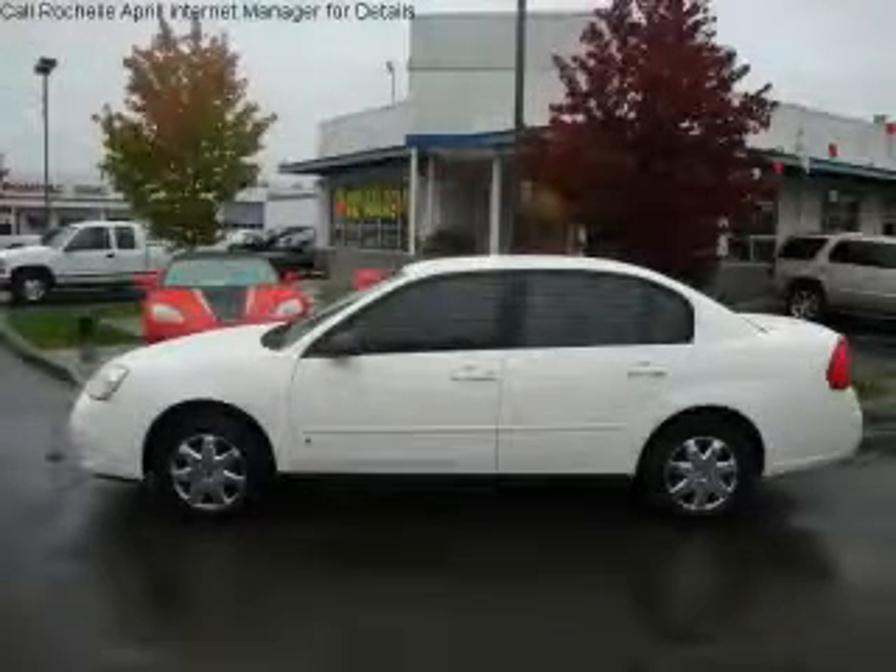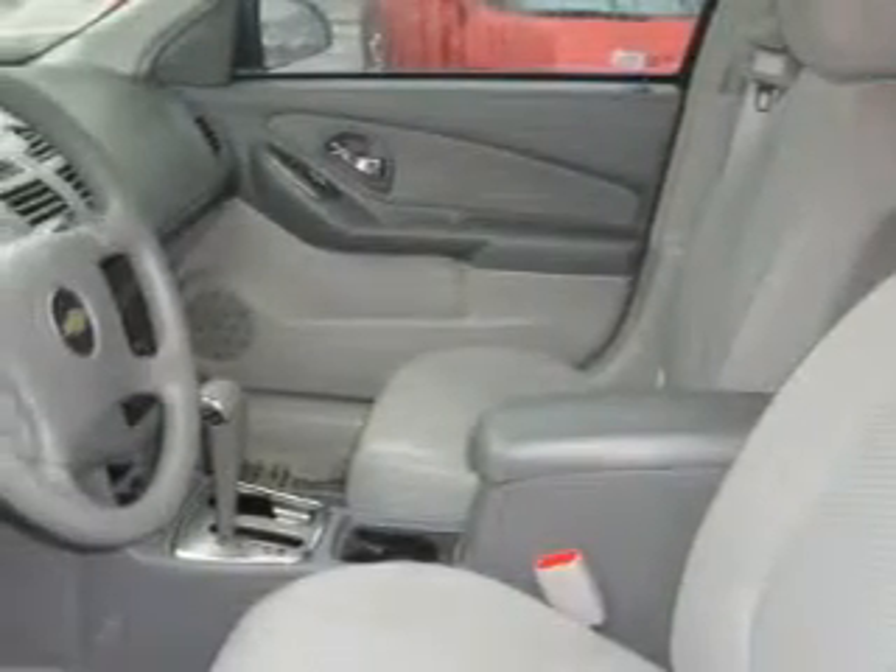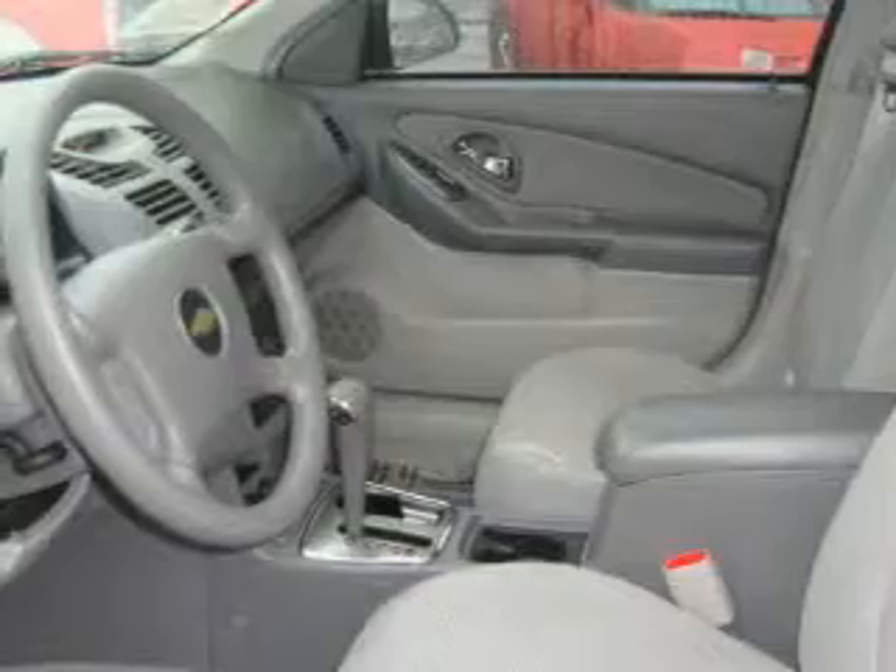This is a 2008 Chevrolet Malibu — more than just a ride, great engineering with the most desirable features on board. This Chevrolet includes power windows, cruise control, a CD player, three-point rear seat belts, and the vehicle has just over 42,000 miles.